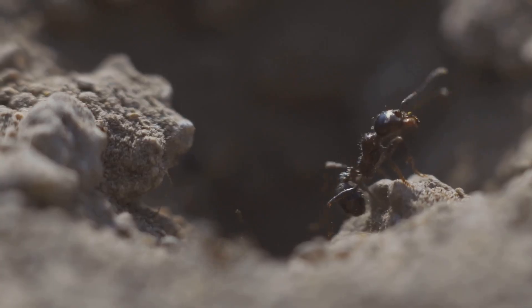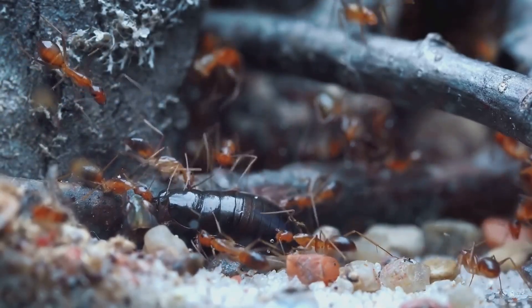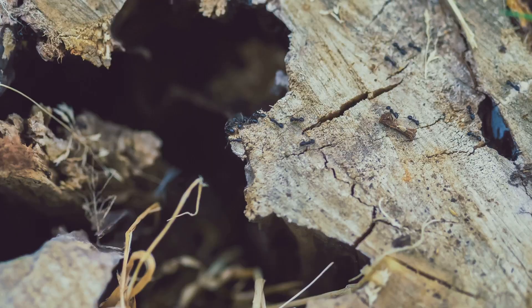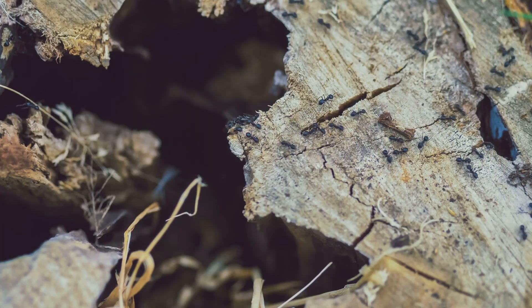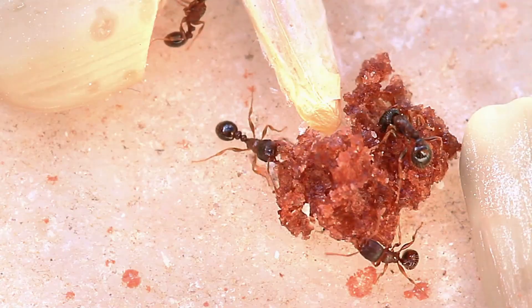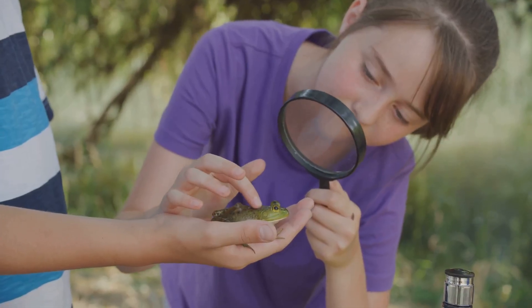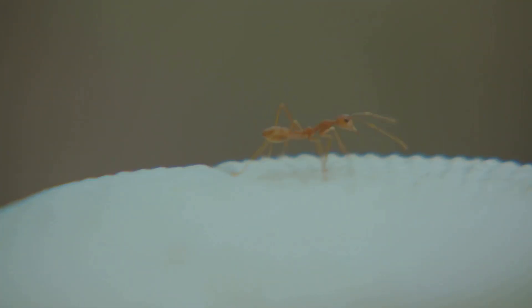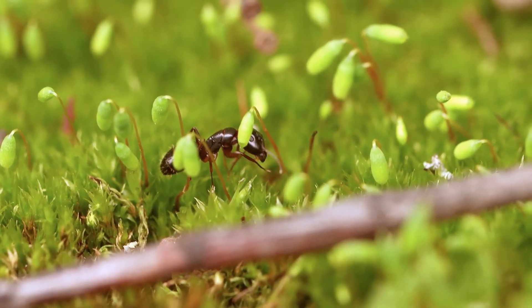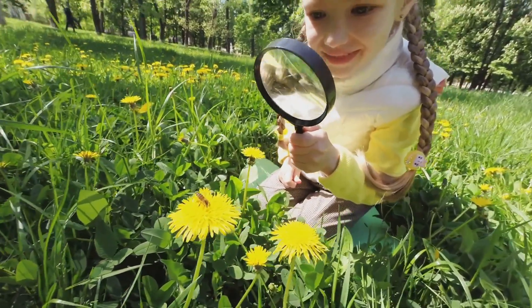They're farmers, soldiers, architects, and even survivors with some truly mind-blowing abilities. Today we're going on an epic safari into the miniature world of these tiny titans — incredible ant species from all over the globe. We'll cover ants that build living bridges, ants with jaws that snap shut faster than you can blink, and ants that look like other animals. I've saved the absolute coolest and most surprising for last — trust me, it's not what you're expecting. Grab your magnifying glass and let's shrink down to size to meet the amazing ants!